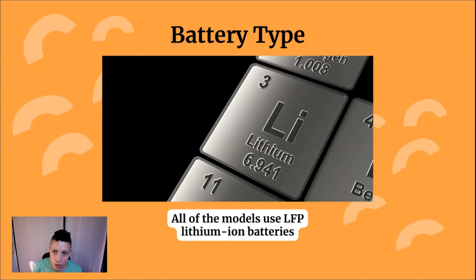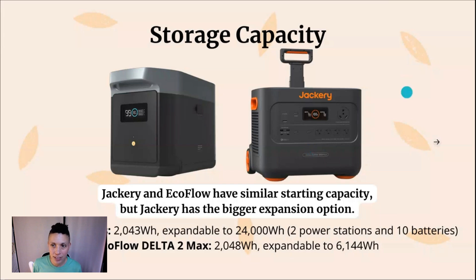This technology is more stable, less likely to overcharge, but most importantly, LFP batteries last significantly longer than other types of lithium-ion batteries. Let's move on to storage capacity.